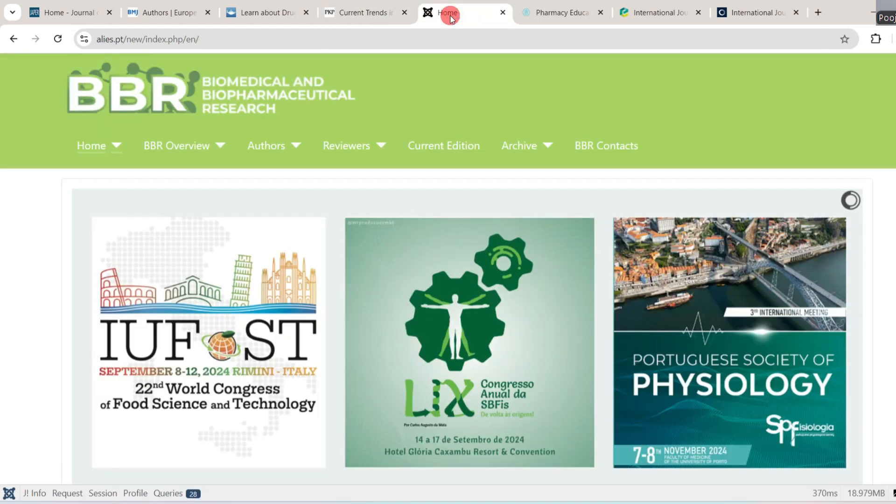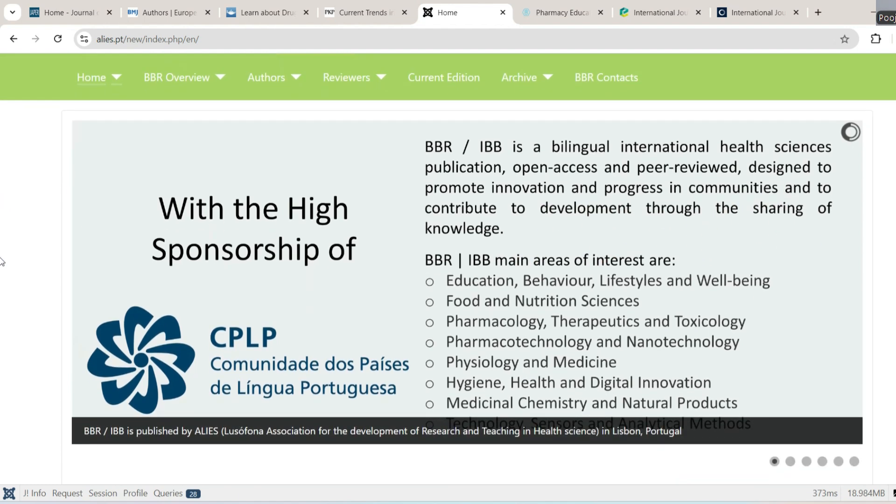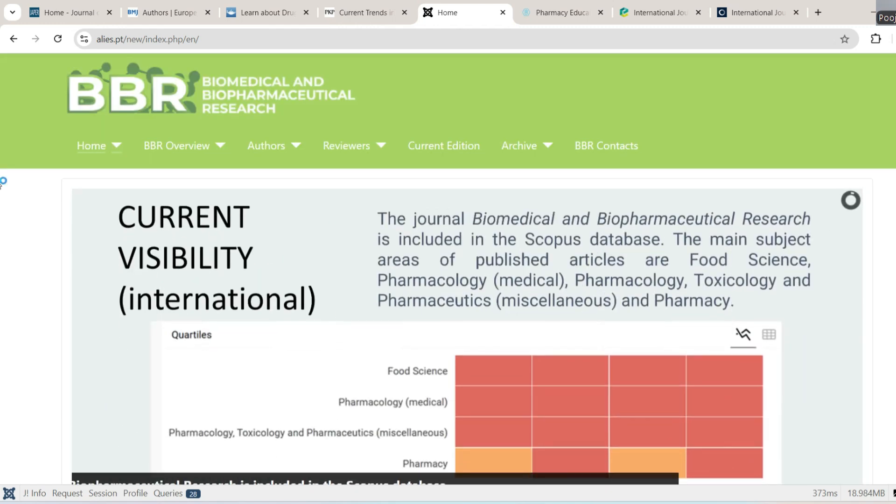The next journal is Biomedical and Biopharmaceutical Research. It is a bilingual international health sciences publication — open access and peer reviewed — designed to promote innovation and progress and contribute to development through sharing of knowledge. Its areas of interest include education, behavior, lifestyle and well-being, food and nutrition sciences, pharmacology, therapeutics, pharma technology, physiology, hygiene and health, medicinal chemistry, and natural products. Its scope is quite wide.